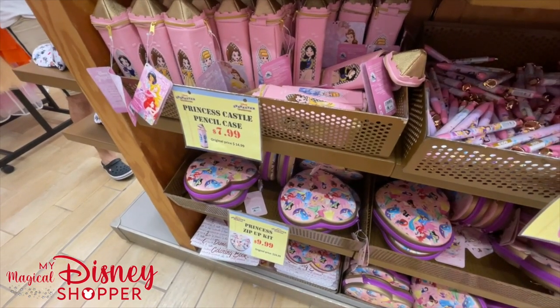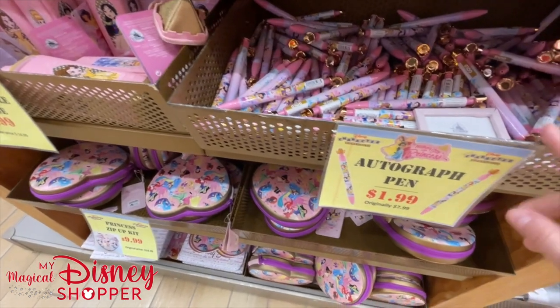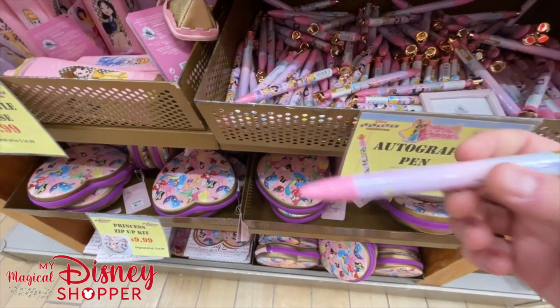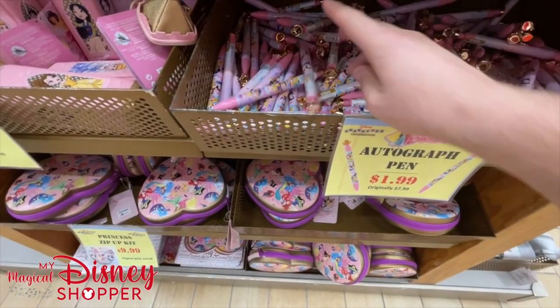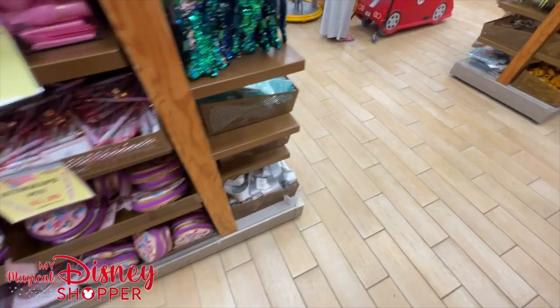Princess Pencil Case is $7.99, right at 50% off. The autograph pen to go with it is $1.99. Hopefully we get to see autographs come back - as a tip, it's really nice to have a nice thick pen like that for the characters because it's a little bit easier for them to grip.